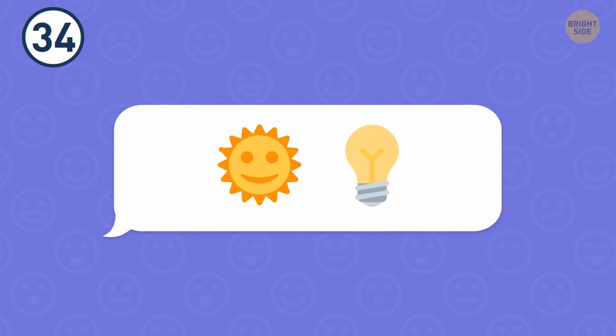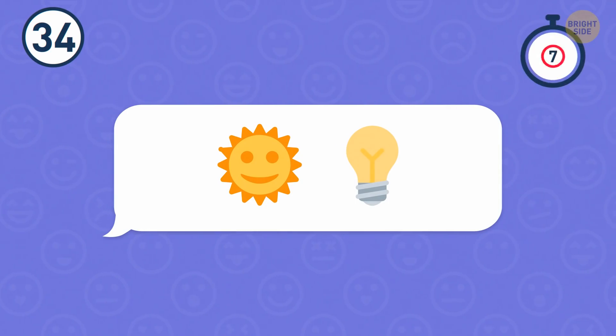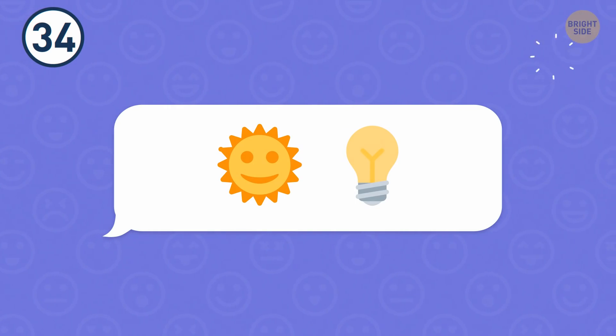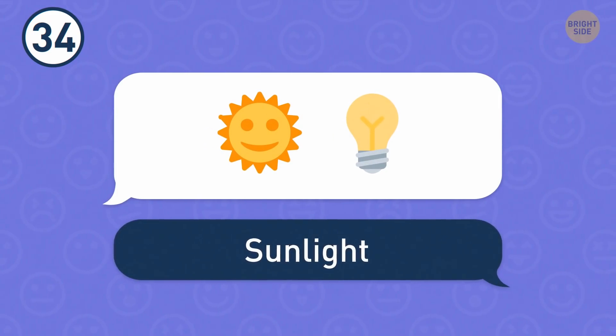Number 34. A star and a bulb. Must be sunlight.